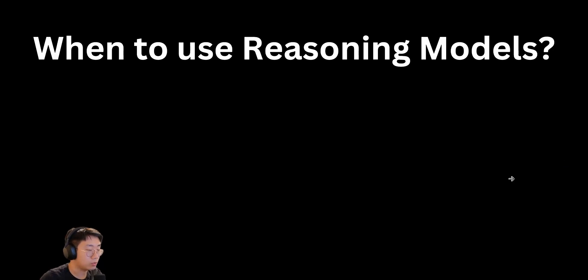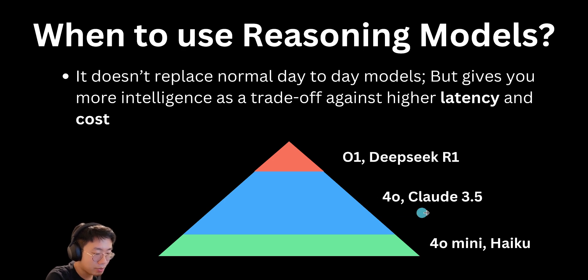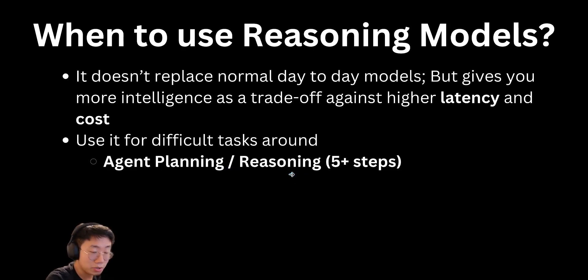Let's talk about when to use reasoning models. From my point of view, those reasoning models don't replace your day-to-day models, but now you have a new option to get more intelligence as a trade-off against higher latency and cost. When building larger model apps, for most of the time you should still use models like GPT-4O and Claude 3.5, but you can decompose your task into small steps and identify which steps can benefit from additional reasoning where latency matters less. One example is agent planning and reasoning, especially for agent scenarios where the process to complete the task can have more than five steps. You can use the reasoning model to generate a plan about how to execute tasks, and then pass the plan to a smaller model that can actually execute tasks and do function calling.